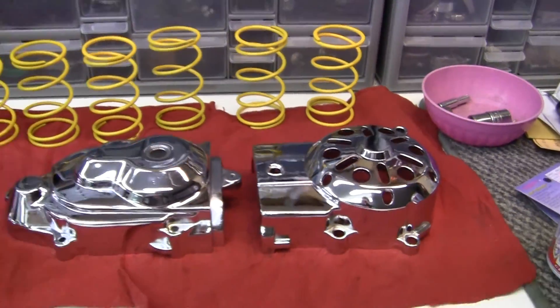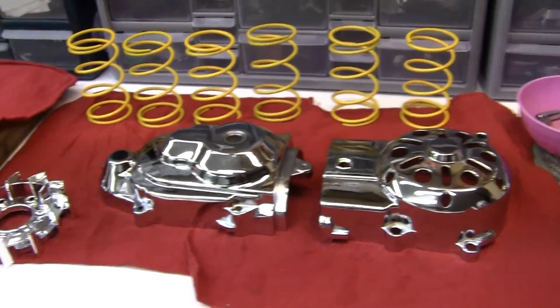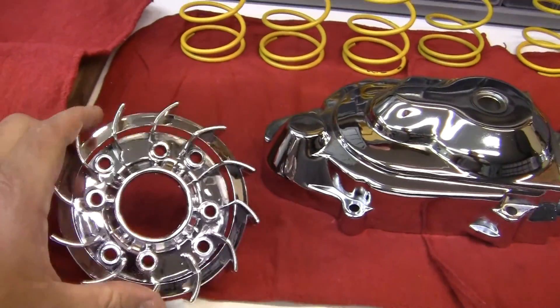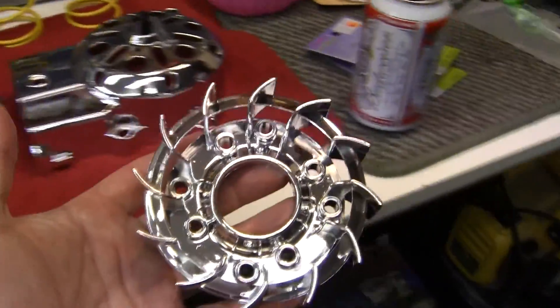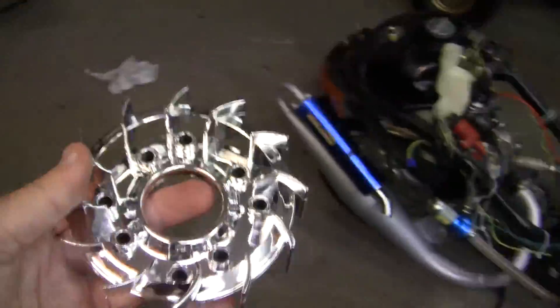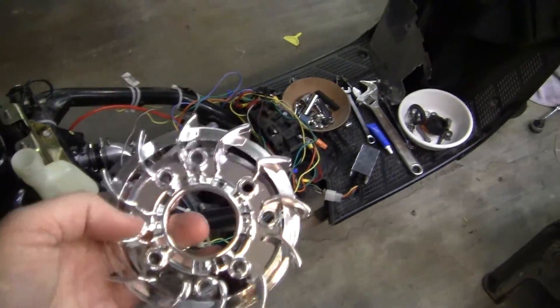And then of course, due to VT being such cool people, he threw in a fan. Look at this — isn't that a neat fan? It's plastic and everything and it's small, but these are the kind of little extra things that VT does that makes you want to keep going back.